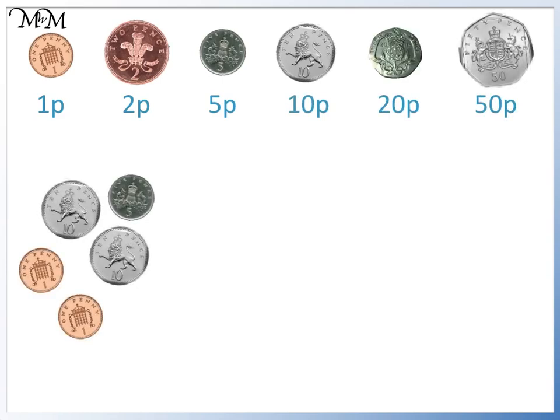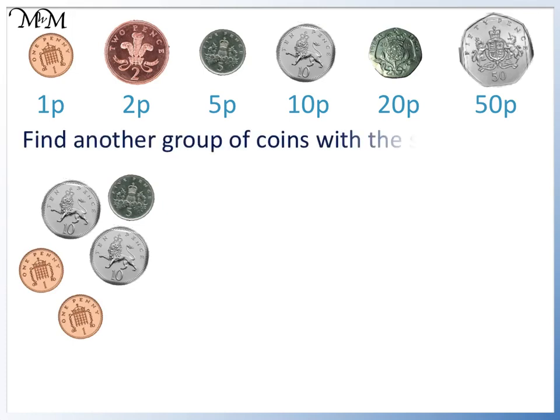Here is a collection of coins that I have. We will see how much money this is and find another group of coins which have the same value. First, we will count the largest value coins, which are the 10p coins. We have 10, 20p.